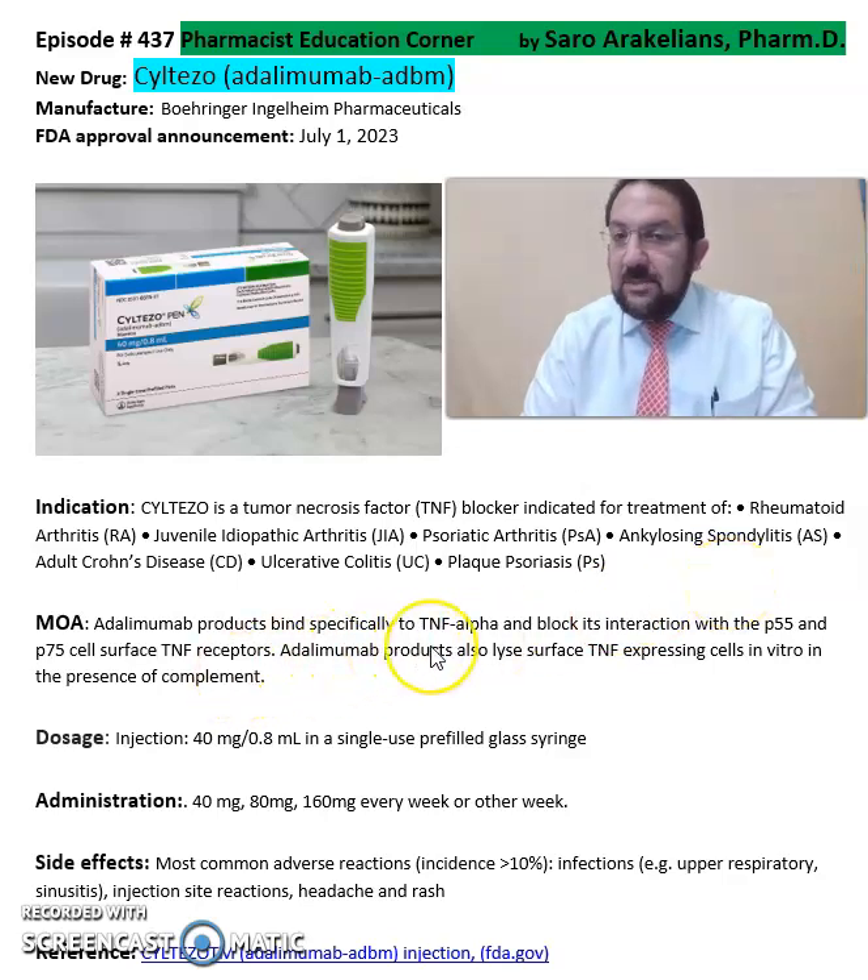Adalimumab products bind specifically to TNF-alpha and block its interaction with the P55 and P75 cell surface TNF receptors.